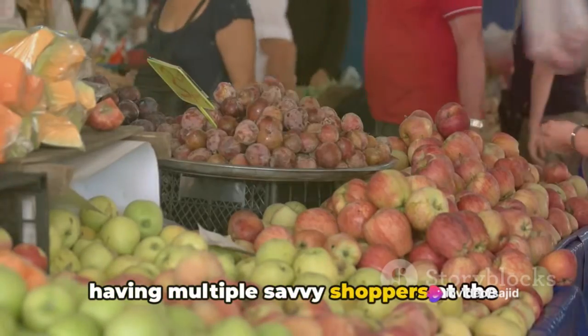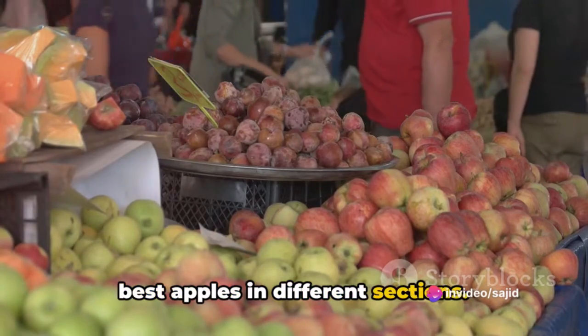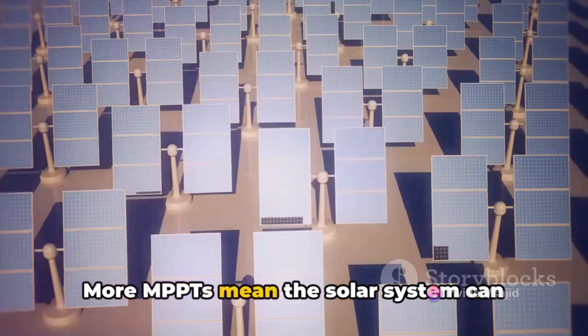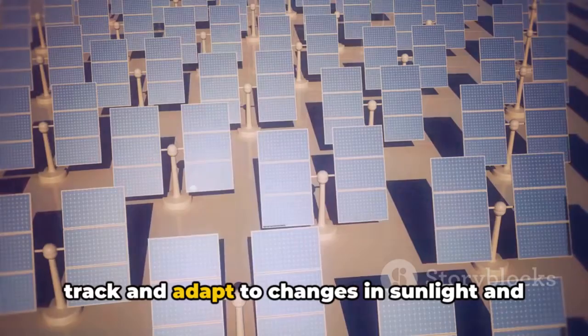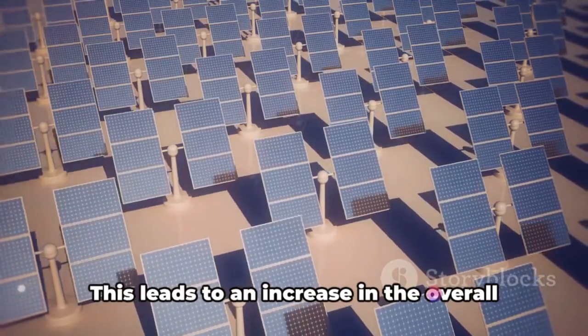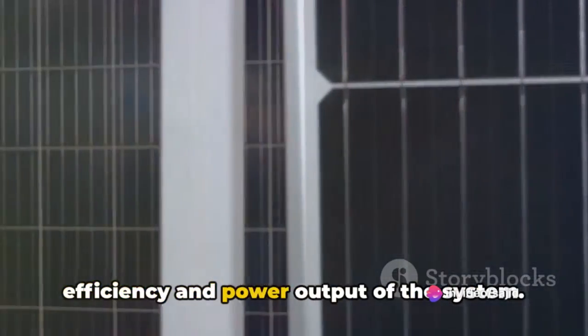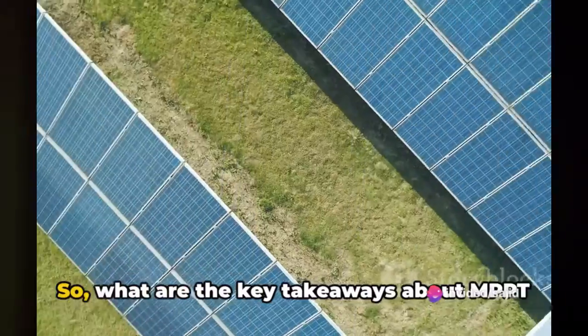Now, what happens if you have more than one MPPT in a solar system? It's like having multiple savvy shoppers at the fruit market, each one looking for the best apples in different sections. More MPPTs mean the solar system can track and adapt to changes in sunlight and shade across multiple areas of the solar array, leading to an increase in the overall efficiency and power output of the system.